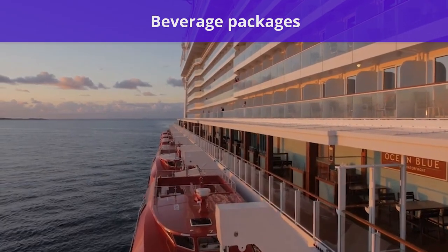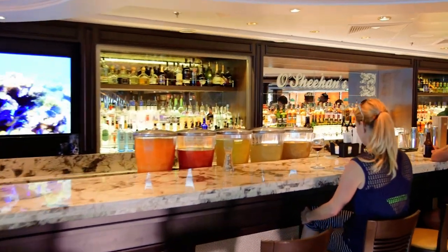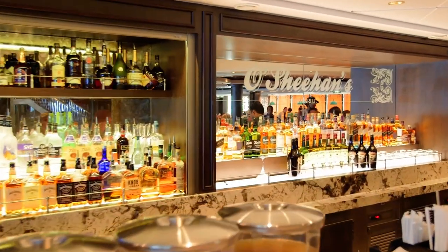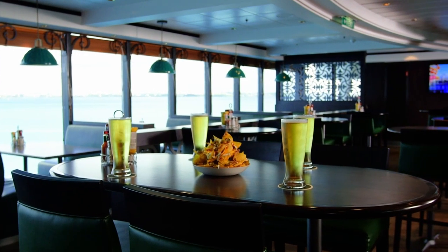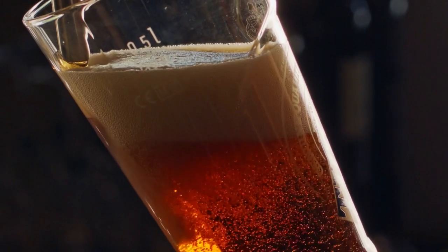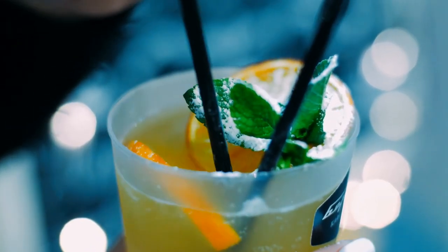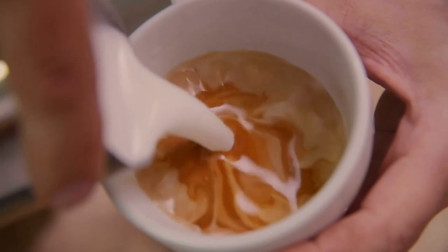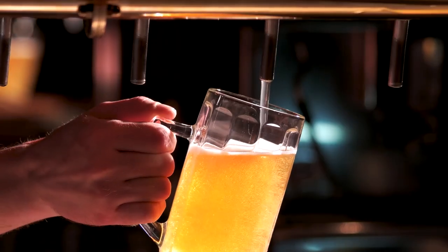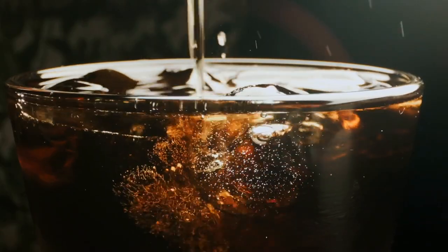Now let's talk about the beverage packages you can get on a Norwegian cruise. There are several types of drink packages that range in price and variety. First is the Open Bar, which includes soft drinks, beers, spirits, cocktails, wines by the glass, and draft beer up to and including $15 US during the entire cruise. The Premium Plus beverage package includes specialty drinks, all beverages by the glass, soft drinks, beers, spirits, cocktails, wines, select bottles of wine with dinner, sparkling water, energy drinks, and specialty coffee. You can also find the Corks and Caps Wine and Beer package, which includes soft drinks, beers, and wine by the glass. And finally, a soda package with unlimited soft drinks that costs around $9.95 per person per day.